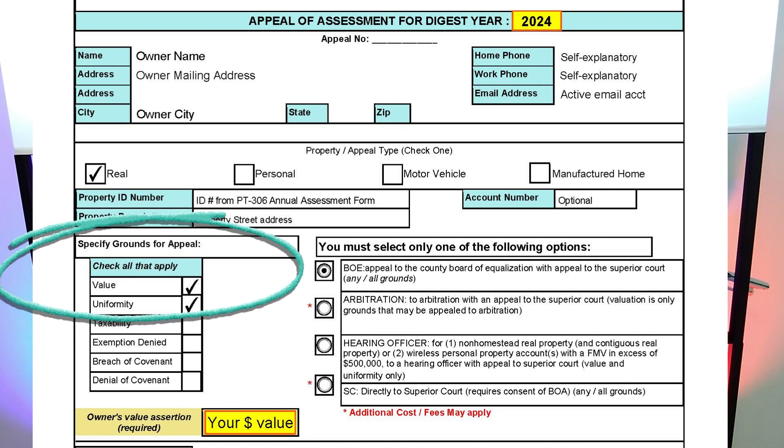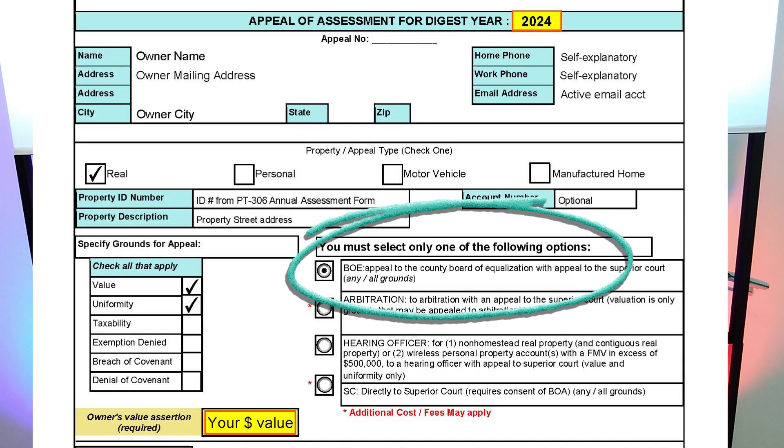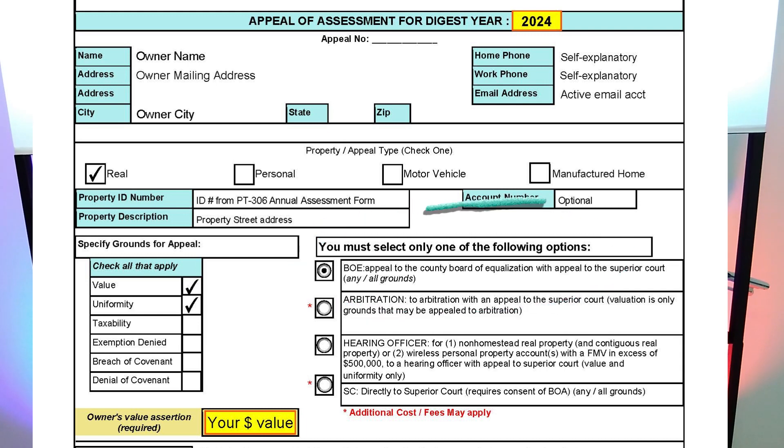Under Grounds for Appeal, I generally recommend checking two boxes: the value box and the uniformity box. Most people are contesting the value, but I recommend checking the uniformity box on the off chance it becomes an issue later in the appeal process. You want to preserve your right to make the uniformity argument if it is appropriate to your appeal. For most owners of single-family homes, you want to select the BOE option — the Board of Equalization. It is the free option.